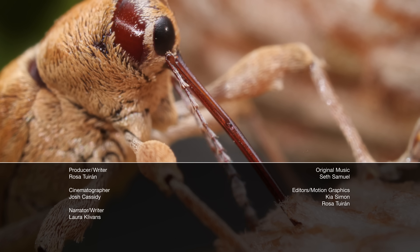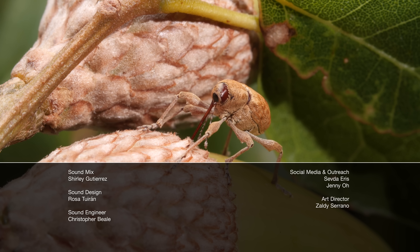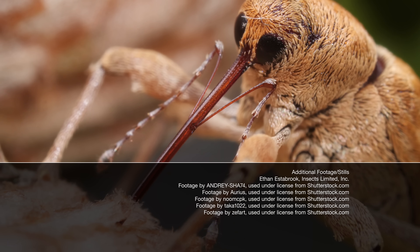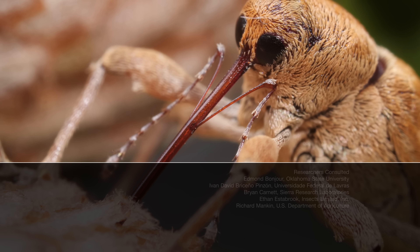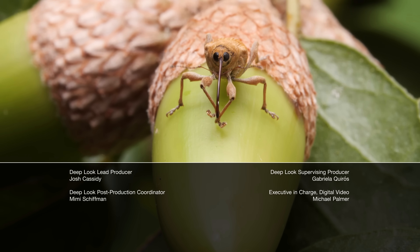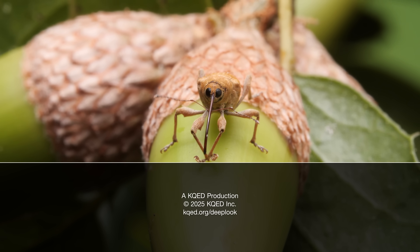Hi, it's Laura. We've got more weevils for you — how about this one? It looks like a puppet but drills like a power tool. Kind of like our Deep Look team. If you join our Patreon, you'll get to see that team in action with exclusive behind-the-scenes photos. Link below. Thanks!